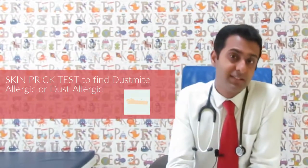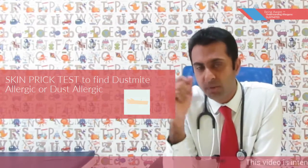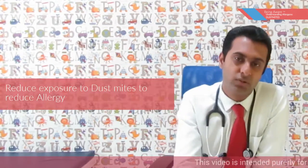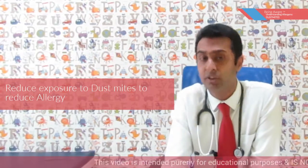When we do the allergy skin prick test, we tend to find out whether a person is dust mite allergic and not just dust allergic. So when a person comes positive or sensitized to dust mites, reducing exposure to these dust mites does reduce symptoms of asthma as well as allergies.